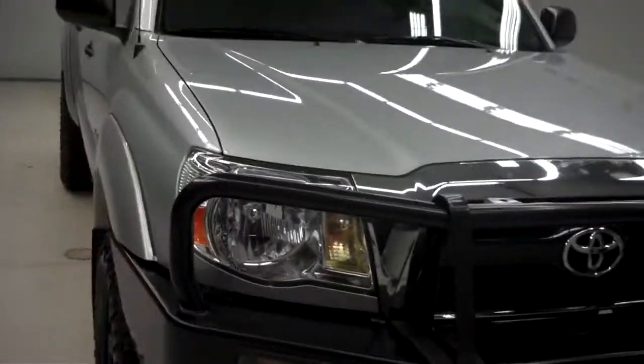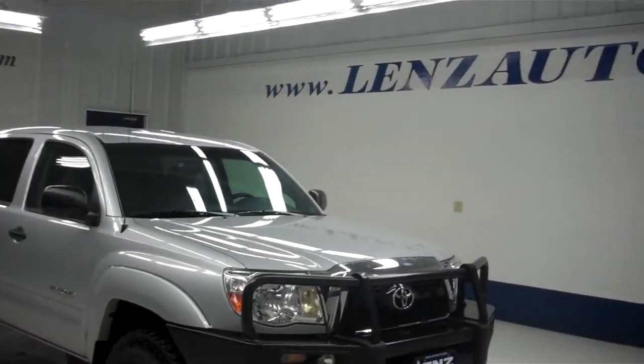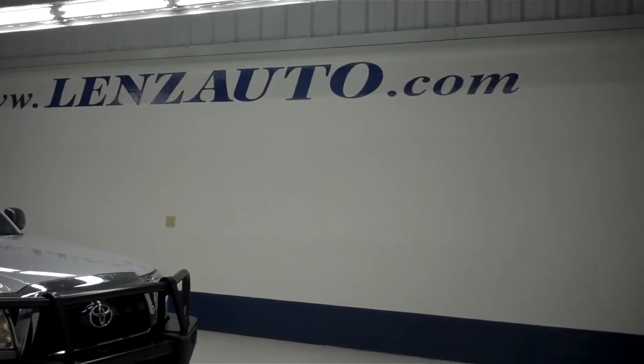For more pictures of this 2011 Toyota Tacoma or the 400 vehicles we have in stock here at Lenz Truck Center, please visit our website at www.lenzauto.com.